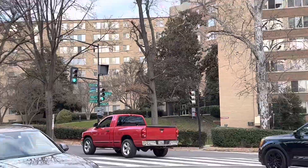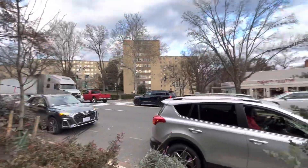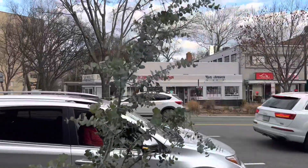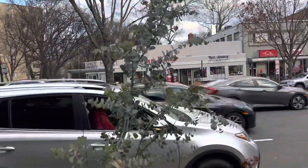Albemarle and Connecticut Avenue here in Washington DC. This is probably about a mile up from the zoo — the zoo is just down there. So nice climate here. Take care, folks.